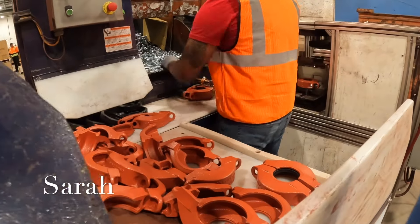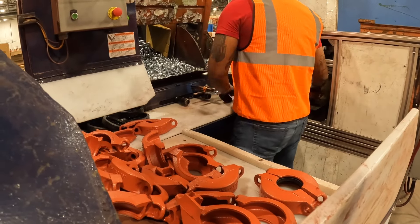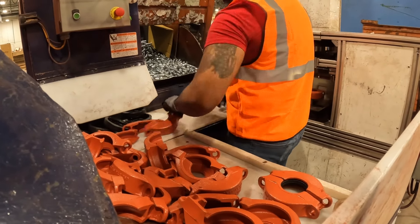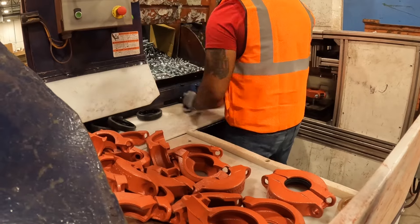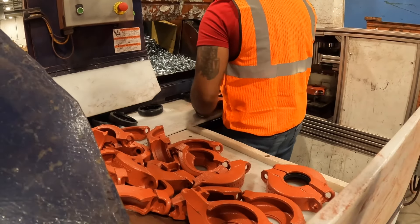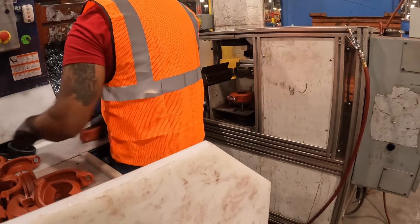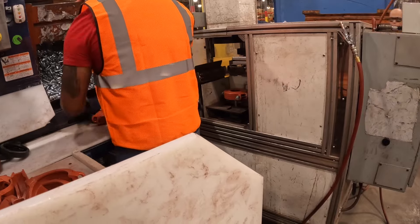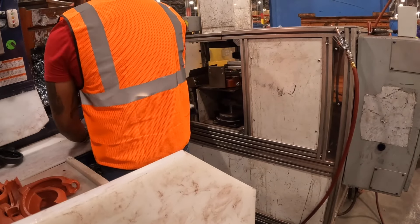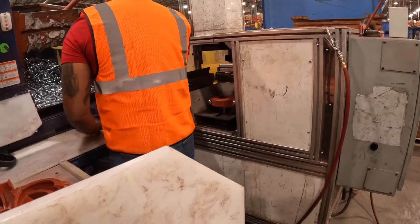The part gets manually assembled. The material comes in from multiple different sources and then the planner schedules it to run on a specific table. The tables run different sizes and styles. They take the housings and dump it in the hopper and then they set everything else up. The assembler stands there and puts all the pieces together by hand